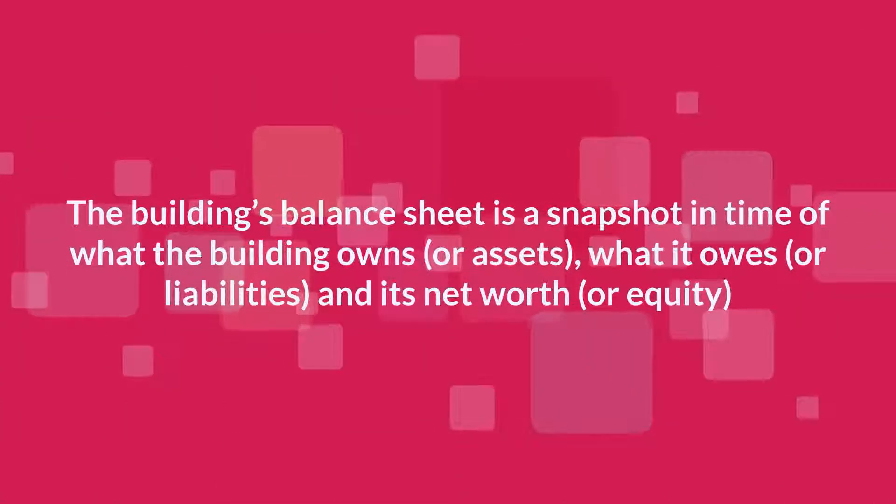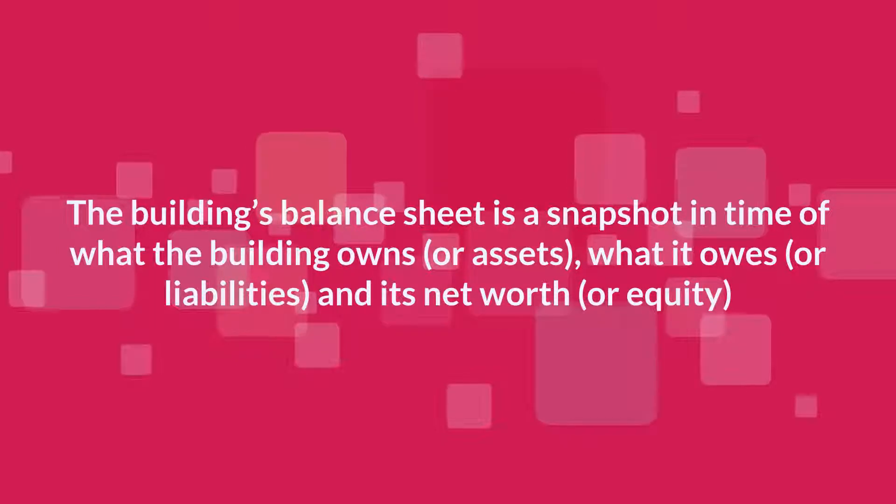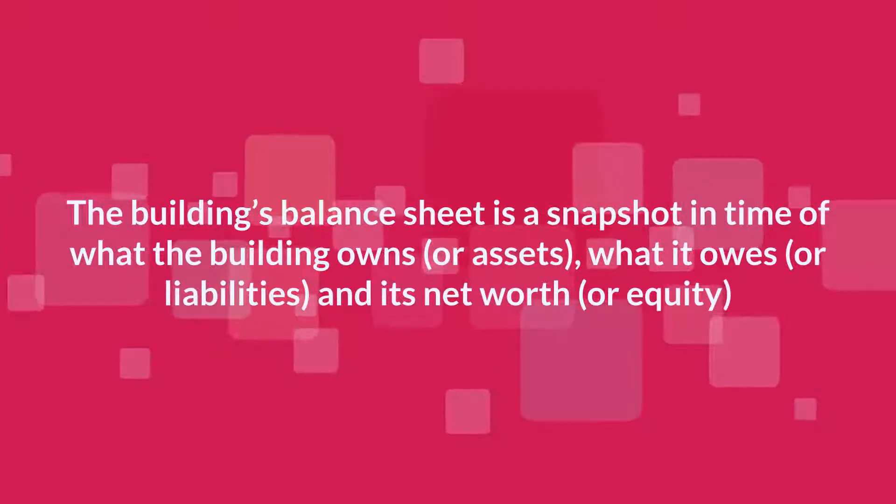The building's balance sheet is a snapshot in time of what the building owns, or assets, what it owes, or liabilities, and its net worth, or equity.